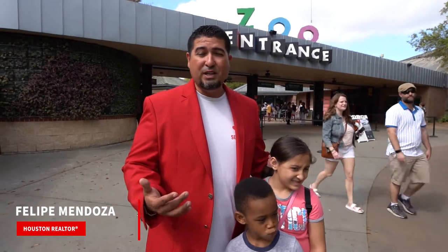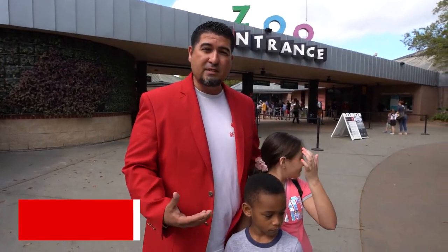Hey, what's up mi gente? I hope you guys are having a great day today. Today we're actually at the Houston Zoo. Houston Zoo has changed over the years — it's another great place where corporations have invested into the zoo.